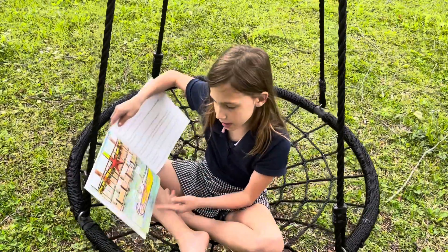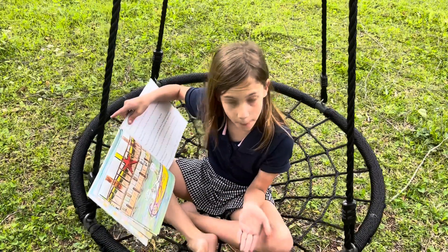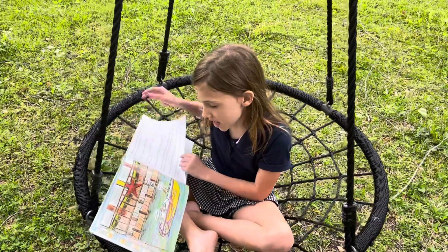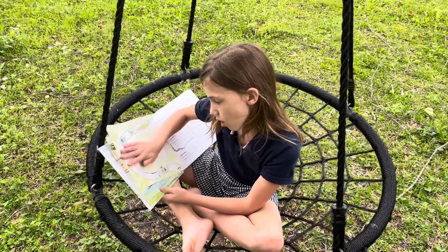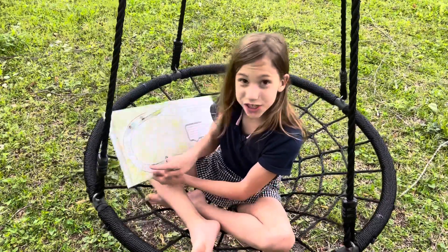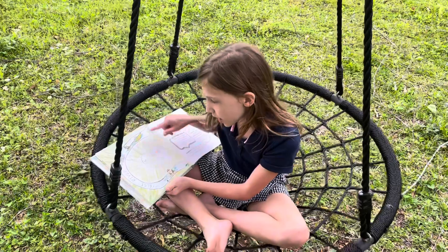They were on a boat, and it was Gammy and Pappy, and my dad, and my mom, and me, and my sister going on a boat ride, and I was so excited. This is our island where we live, and it's actually shaped like a horseshoe.